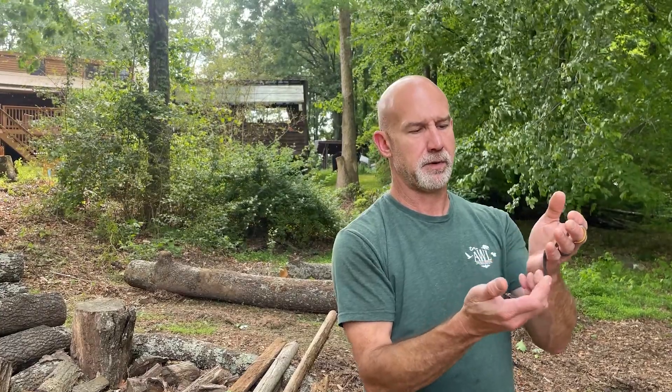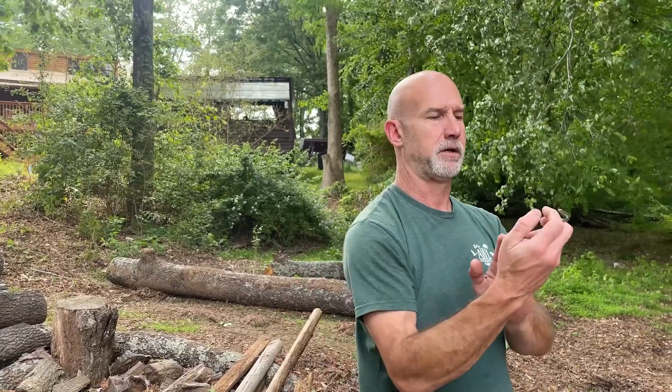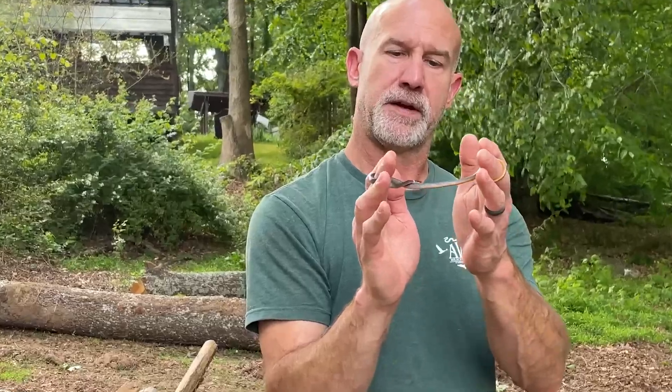Hey guys, it's Brett with AWL Wildlife Removal, and today we're going to talk a little bit about snakes. We've got a full-grown adult ring neck snake — these guys are completely harmless, although their saliva does contain venom just for prey items; it's harmless to people.